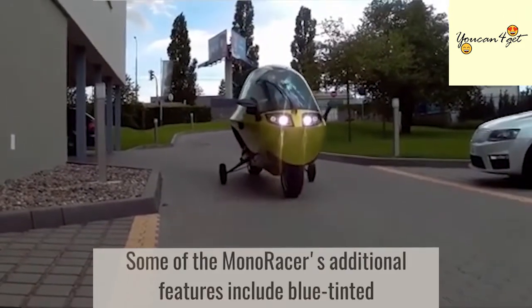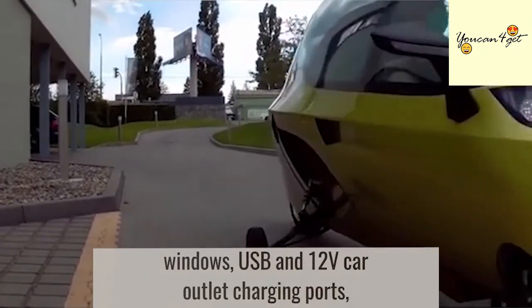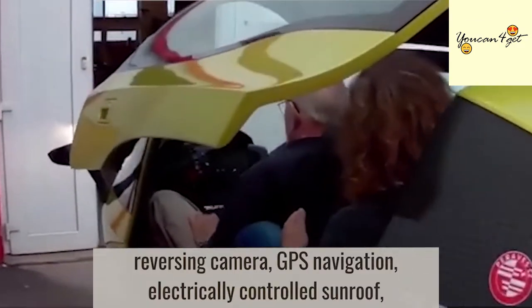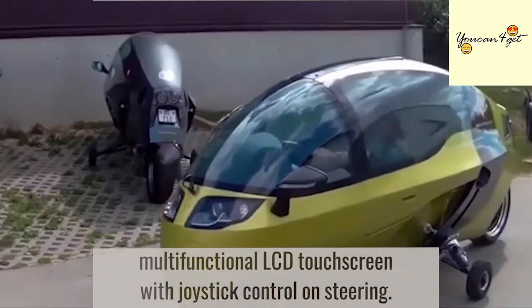Some of the Monoracer's additional features include blue-tinted windows, USB and 12-volt car outlet charging ports, reversing camera, GPS navigation, electrically controlled sunroof, and a multifunctional LCD touchscreen with joystick control on the steering.